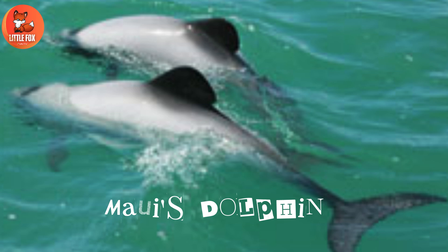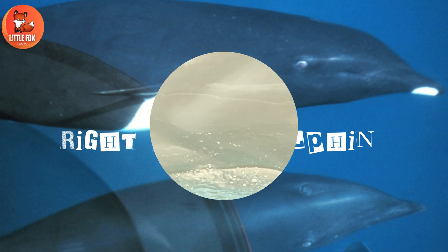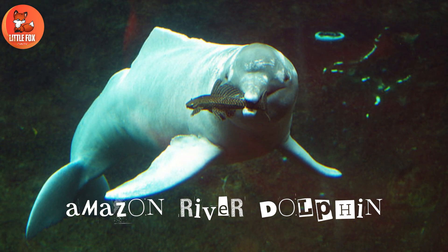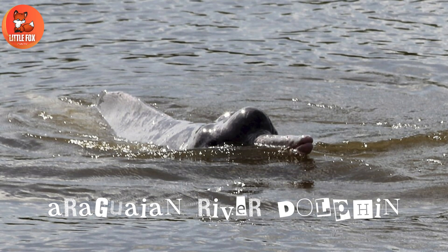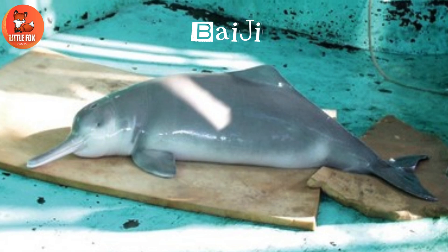Number 60: Maui's Dolphin. Number 61: Right Whale Dolphin. Number 62: Wolfin. Number 63: Amazon River Dolphin. Number 64: Araguaian River Dolphin. Number 65: Baiji.